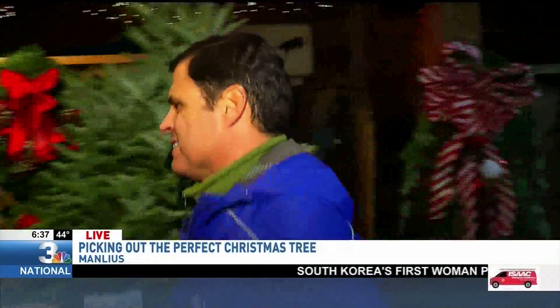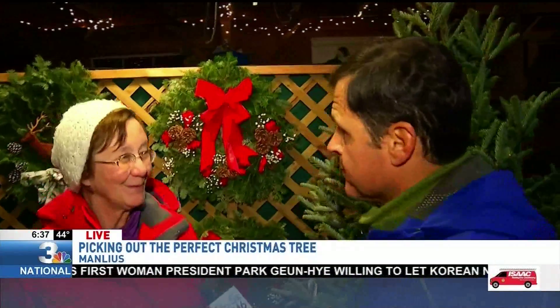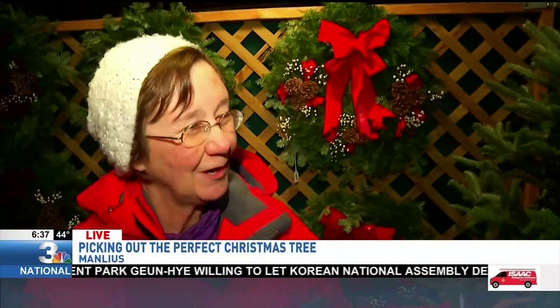We have Cindy Paige with us, and Cindy, it's that time of year to pick out the Christmas tree, and you've got plenty of them here. You can pick them out pre-cut, or you can go cut your own. We have a huge number — a great selection of wonderful trees.